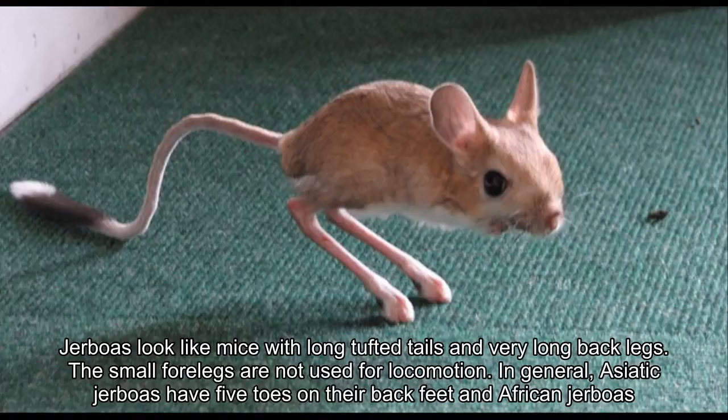This small creature has the ability to leap a full meter to escape a predator. Jerboa fur is long, soft, and silky. Diet varies considerably — some are specialist seed, insect, or plant eaters, while others are omnivores.